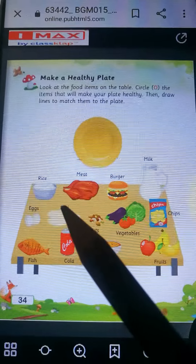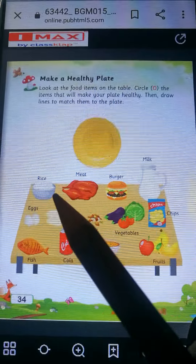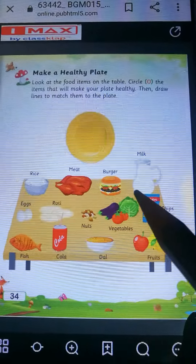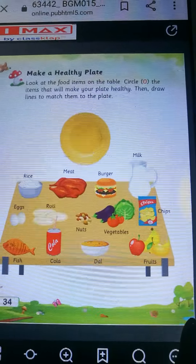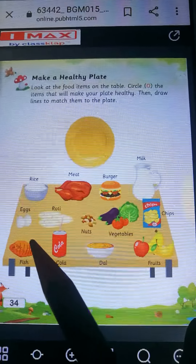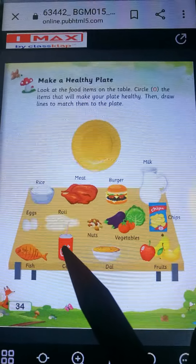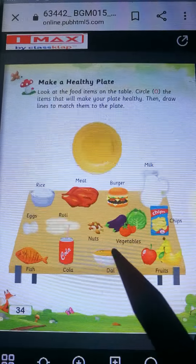Next food item is milk, so you will circle milk. Milk is a healthy food. Next food item is eggs. Eggs is a healthy food, so you will circle eggs. Next food item is roti. Roti is a healthy food, so you will circle roti. Nuts and vegetables — they both are healthy food, so aap nuts ko bhi circle karoge aur vegetables ko bhi circle karoge. Aur chips healthy food nahi hai, toh aap chips ko circle nahi karoge.